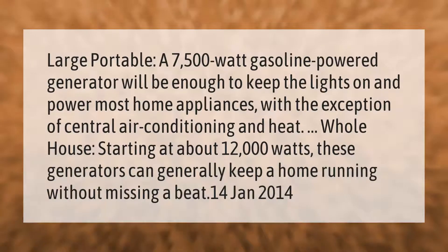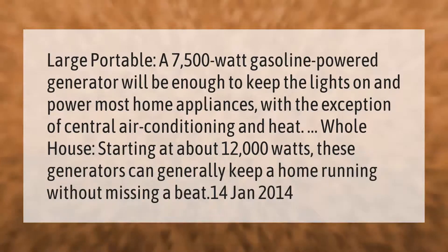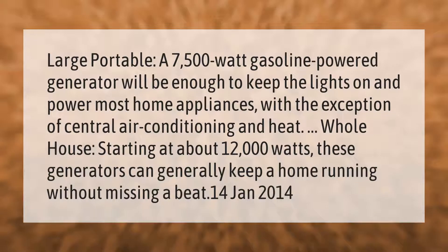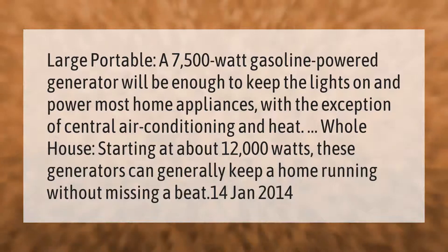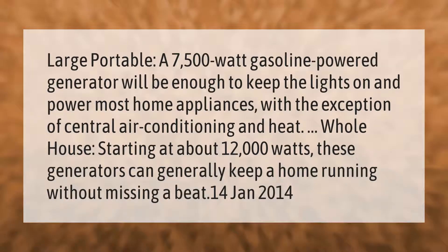A large portable 7,500-watt gasoline-powered generator will be enough to keep the lights on and power most home appliances, with the exception of central air conditioning and heat. Whole-house generators starting at about 12,000 watts can generally keep a home running without missing a beat.